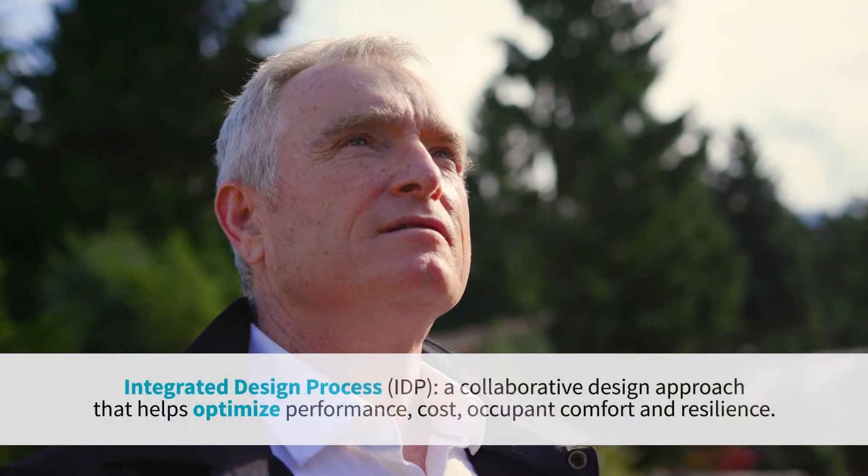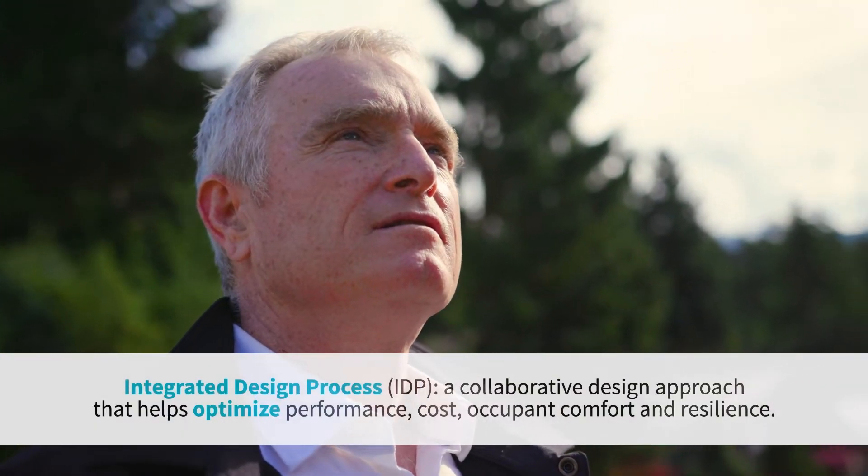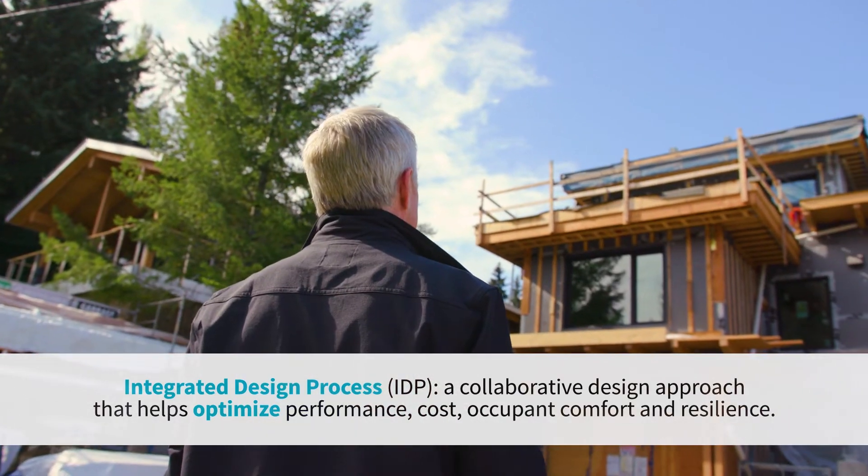The IDP is really important for us because we want to make sure that all the components of the build all fit together. For this house, we're targeting CHBA's net zero renovation label.